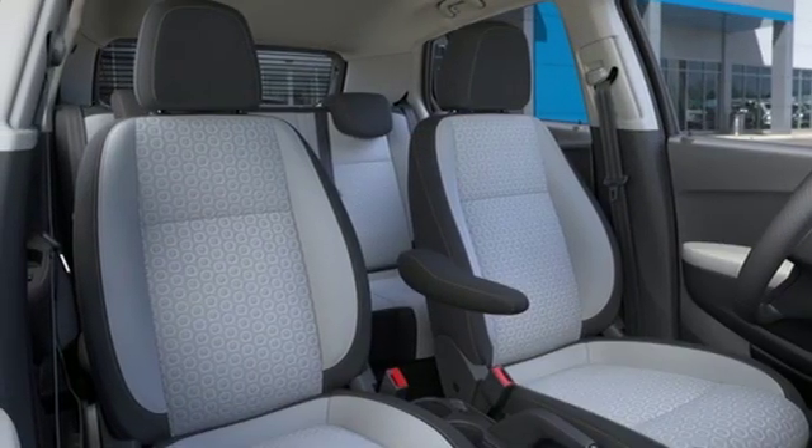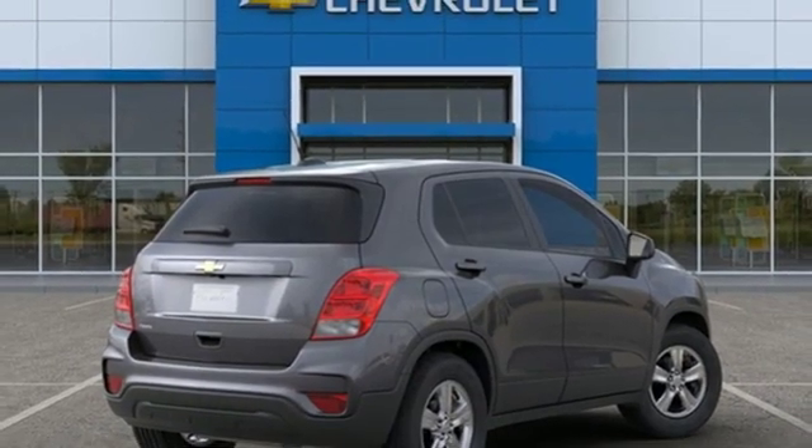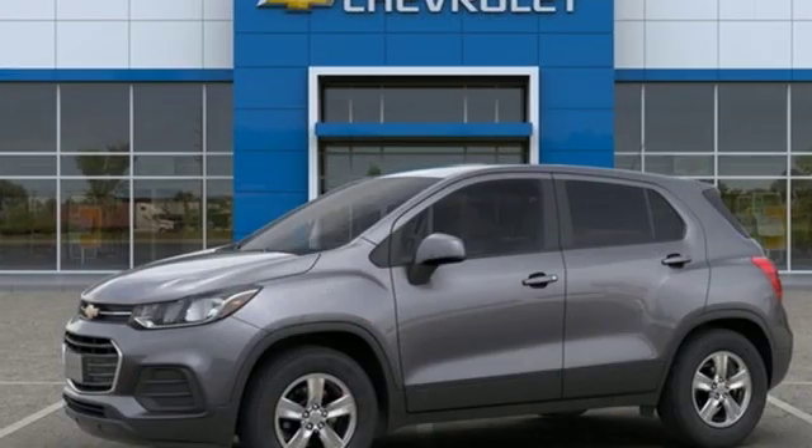Aluminum wheels, power windows, and Wi-Fi hotspot. There's more than a century of ingenuity and significance in every Chevy.